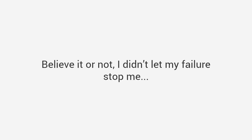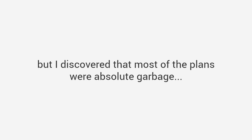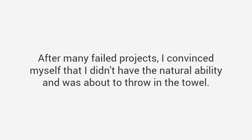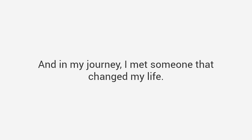We all still laugh about it today. Believe it or not, I didn't let my failure stop me. I figured I would just buy a magazine and follow their plans, but I discovered that most of the plans were absolute garbage. They skip over many critical parts, their diagrams are confusing, unclear, or even wrong. Worse still, the instructions assumed I was a skilled craftsman with access to expensive tools. After many failed projects, I convinced myself that I didn't have the natural ability and was about to throw in the towel. So I decided to go back to school — literally. For the next four years I enrolled in woodshop classes at my local community college and then in design and drafting classes.